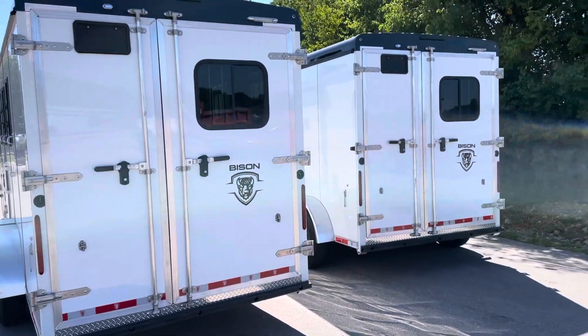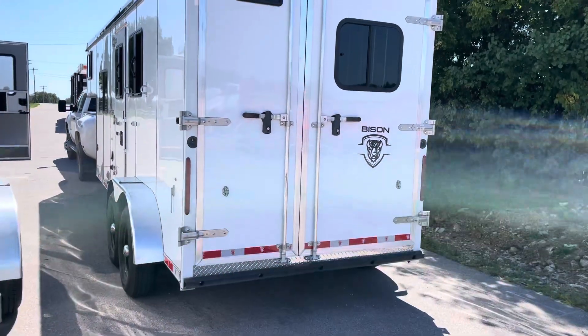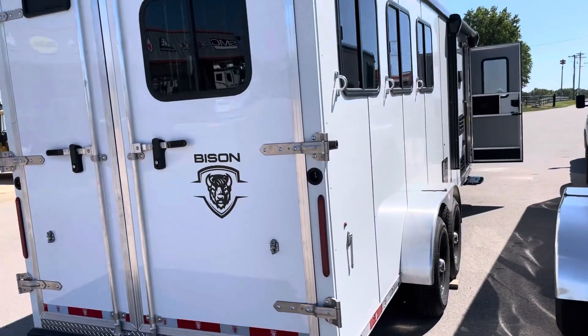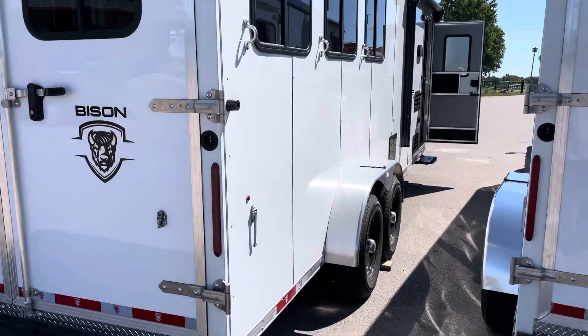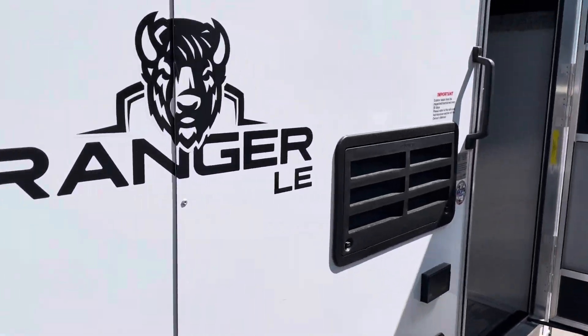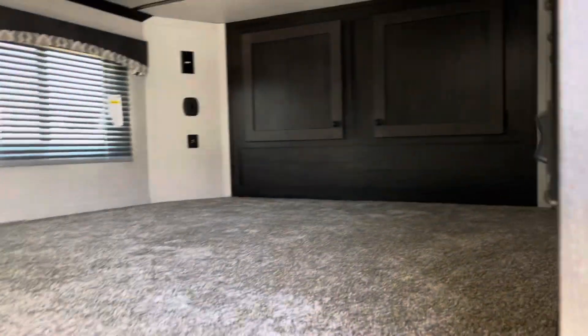Nothing real fancy — pretty basic — but doing that we keep the price down. The two-horse is going to sell for $38,995 and the three-horse will sell for $39,950. These are new 2024 models, they're going to have the full warranties, so you can keep that in the back of your mind. Nice big bed area.